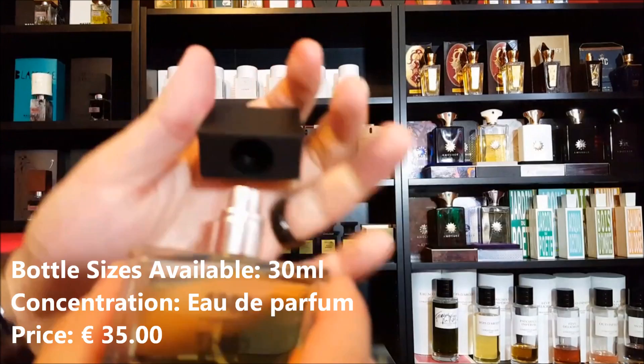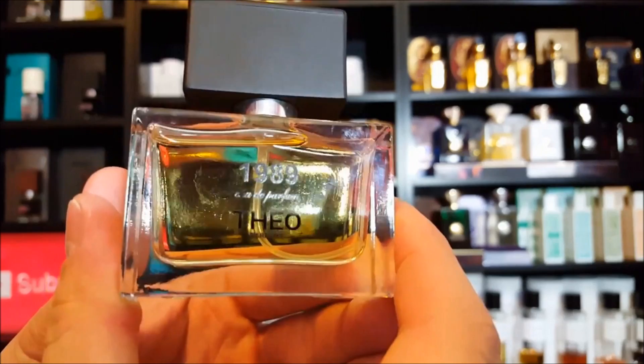That's a great smell. And that was the presentation for 1989 by Théo Parfum. Now when I first sprayed this on I knew immediately that it reminded me of something, but I couldn't quite put my finger — or my nose — on what it reminded me of. I was getting some nuances here and there of some sort of remnants of my childhood that were familiar to me.